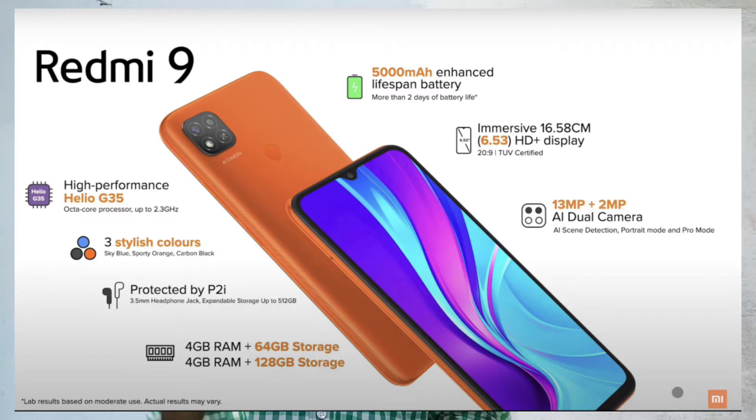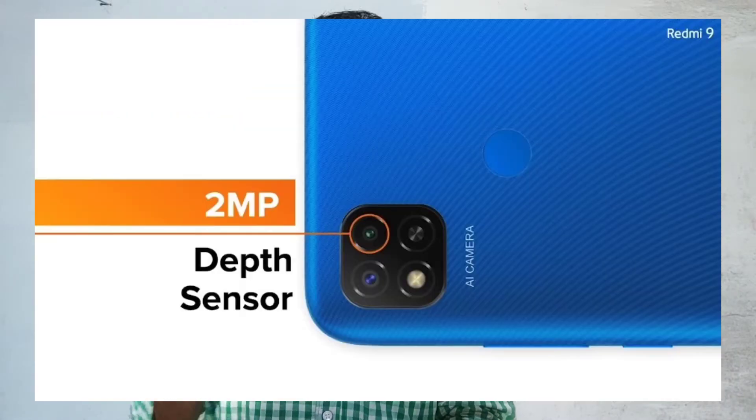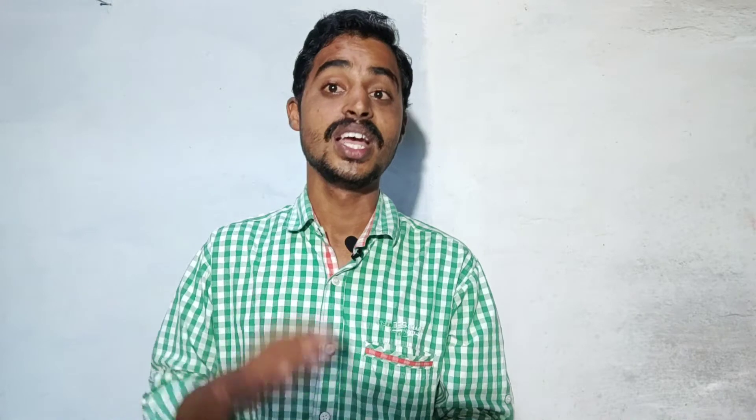Next news is Redmi 9 mobile. We will check out this phone. It has a 5-inch HD Plus IPS LCD display and a 5000 mAh battery. We will check out the Helio G35 processor. There are two cameras on the back — a 13MP main camera and a 2MP depth sensor. There is also a 5MP selfie camera.